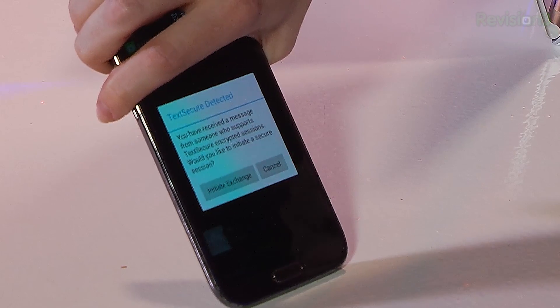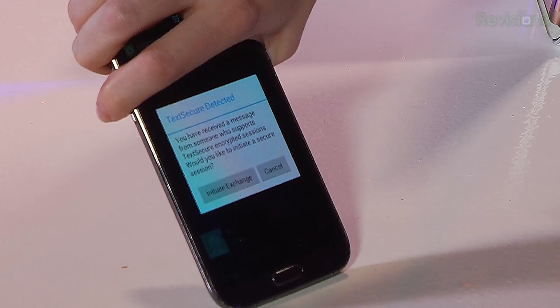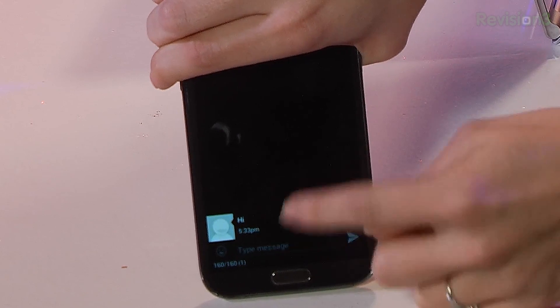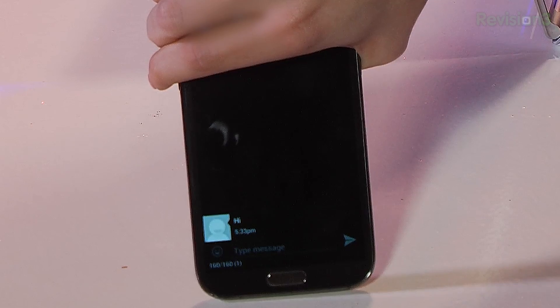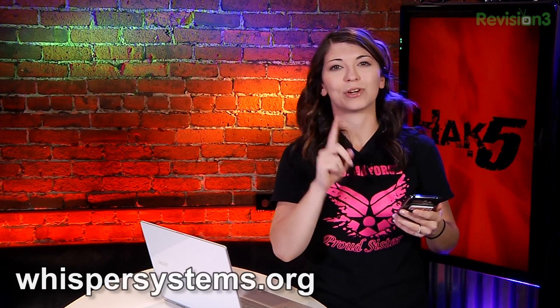I'll click on 'Initiate Exchange.' On his phone it looks a little different from mine. Down here it says 'Hi,' and he can also add customization so he can see my picture. It's very cool and super easy to use. The nice thing about this one is it requires text instead of data, which can be a pro or a con. It also lets you send text messages to people who are outside TextSecure, but remember those are unencrypted.